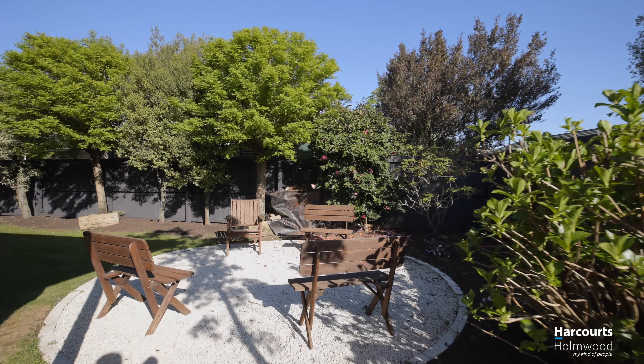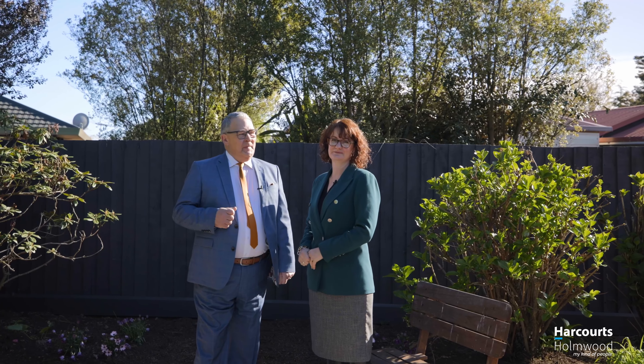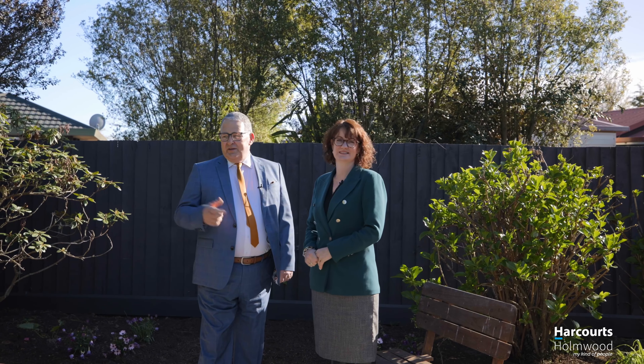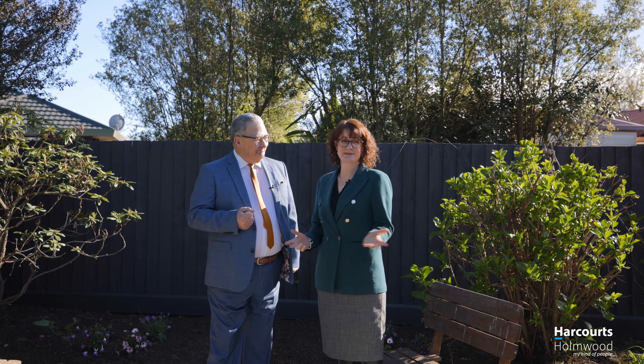Or children. This is a very secure cul-de-sac, very quiet and close to schools, Marie. And this gorgeous house has two bedrooms, a lovely sunny kitchen with solid benchtops, and a great backyard for children and pets.